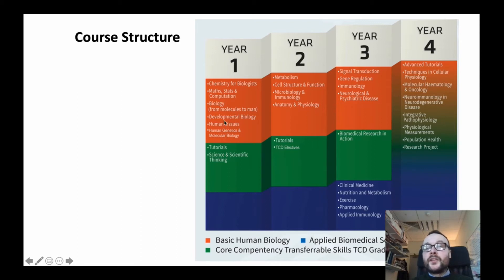In second year, students undertake large modules in anatomy and physiology, microbiology, metabolism, and cell structure. In third year, the content covers neuropsychiatric conditions, immunology, gene regulation, and signal transduction.